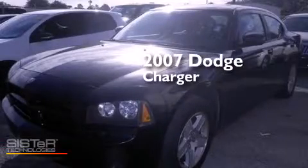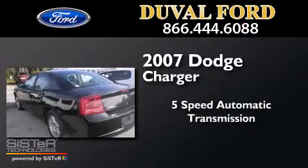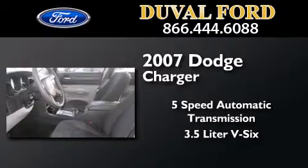This is a 2007 Dodge Charger. This four-door sedan has a five-speed automatic transmission and a 3.5-liter V6.